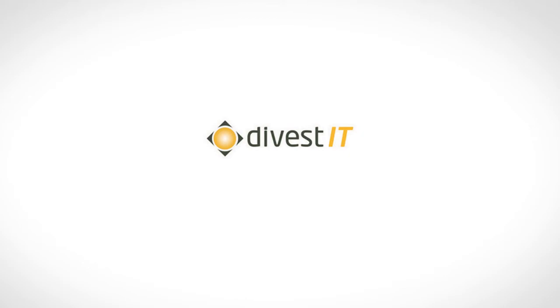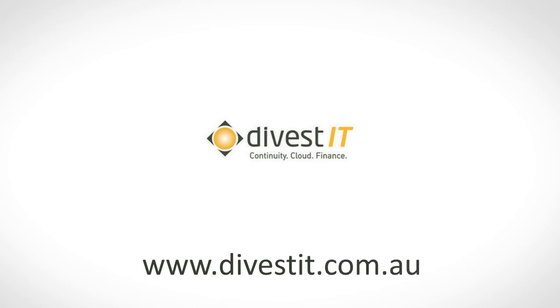Divest IT equals continuity, cloud, finance. www.divestit.com.au